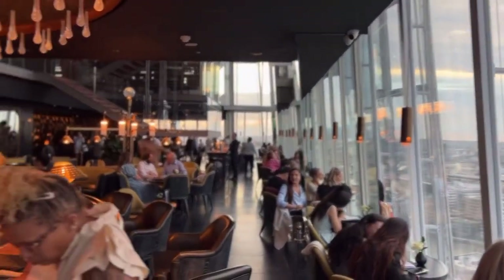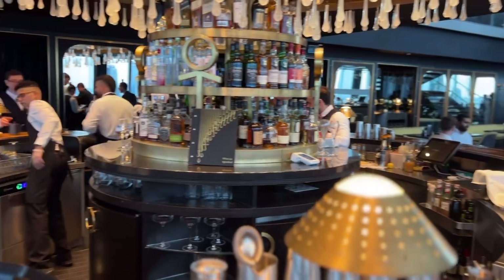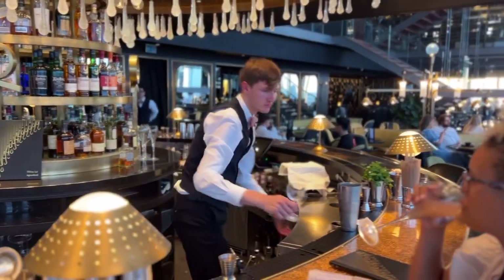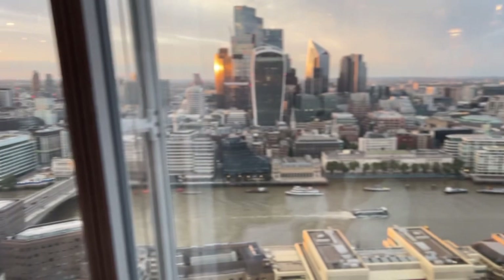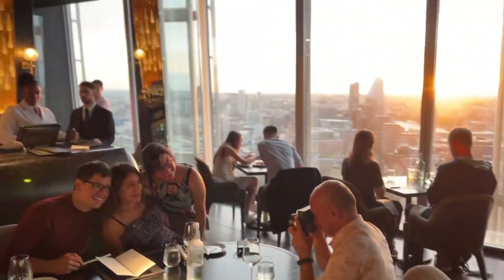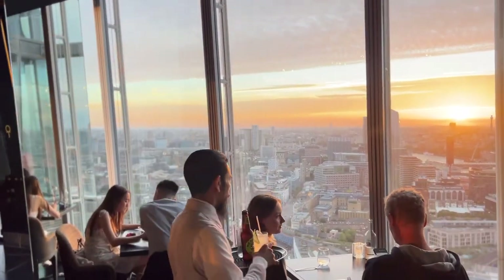After dinner we had cocktails. This experience was awesome — they have craft cocktails curated right there at the bar by some very experienced bartenders. We had a really good time. The icing on the cake was this gorgeous sunset — it gets no better than this. What a great way to start our trip to London. Enjoy the sunset — we'll see you tomorrow on day two of our London adventures.